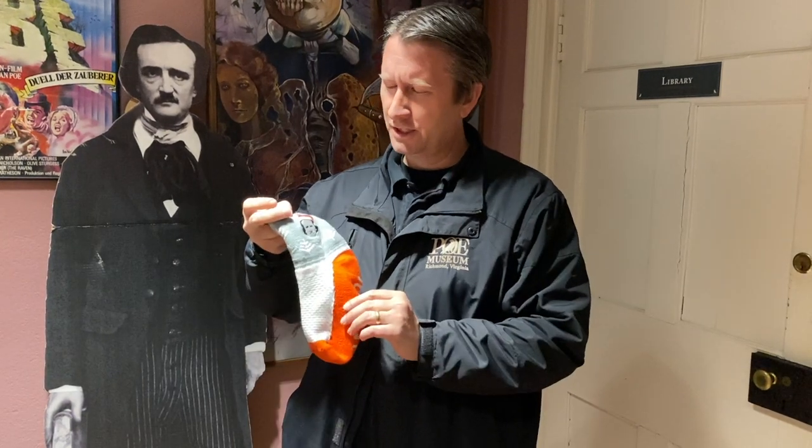But the Poe Museum is the only place that has Edgar Allan Poe's socks. Well, these aren't his socks — these are socks you can buy at the Poe Museum's online store at poemuseum.org/museum-store. No, these are his socks. Actually, these are special Christmas socks.